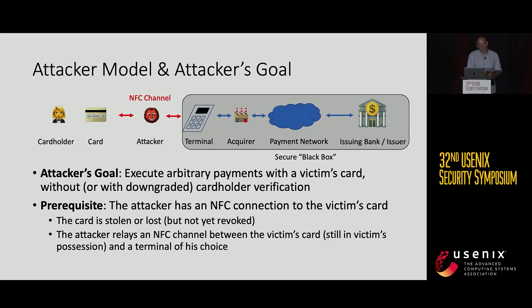In our attacker model, the attacker controls the NFC channel — the contactless channel between the card and the terminal. We don't care about what happens in the secure black box after the terminal. The attacker's goal is to execute arbitrary payments with a victim's card without, or with a downgrade of, the cardholder verification. The prerequisite is controlling the NFC connection, which can be achieved either if a card is stolen or lost and not yet revoked, or by relaying the NFC channel between the victim's card and a terminal of the attacker's choice.